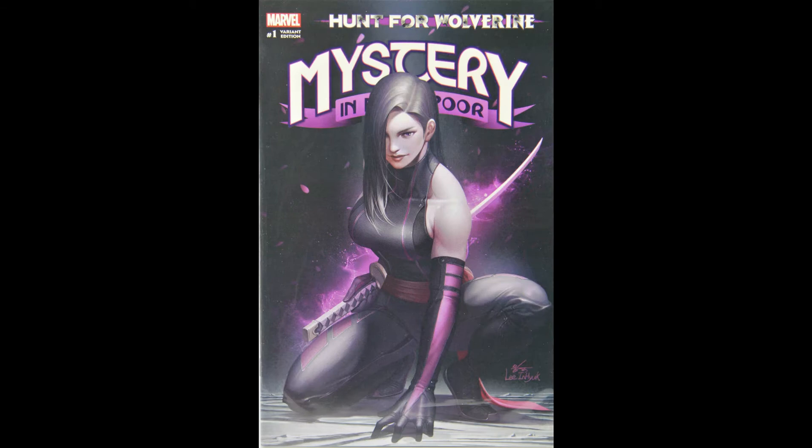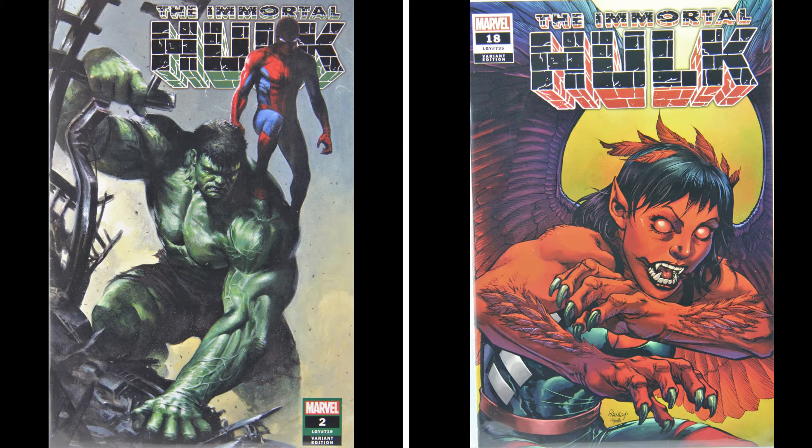The Hunt for Wolverine: Mystery in Madripoor variant by Lee and Hook is a great cover — the artist is one of the more popular guys out there right now. I've seen this one sell on eBay for $10.99 raw. There are two Immortal Hulk variants in the box. The first is Immortal Hulk number two with the Gabriel Dell'Otto Spider-Man cover, which is awesome — I've seen it go for $24.50, which almost pays for the box itself. The next is Immortal Hulk 18, the Tom Rainey variant with the first full appearance of Red Harpy; I've seen it sell for $16.32 raw.